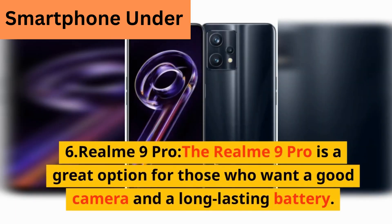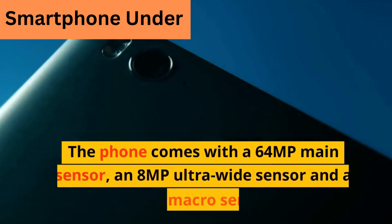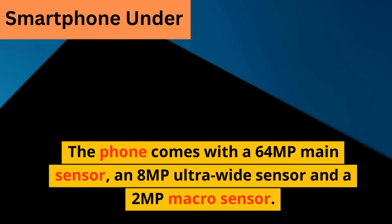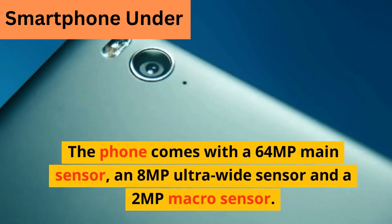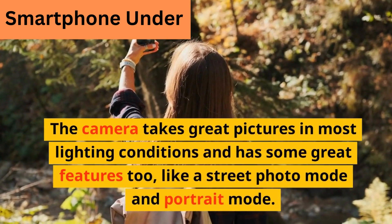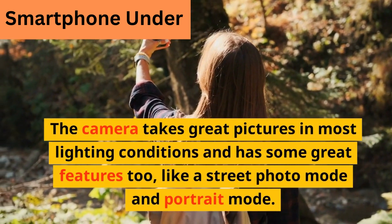The Realme 9 Pro is a great option for those who want a good camera and a long-lasting battery. The phone comes with a 6.4MP main sensor, an 8 megapixel ultra-wide sensor, and a 2 megapixel macro sensor. The camera takes great pictures in most lighting conditions and has some great features like street photo mode and portrait mode.